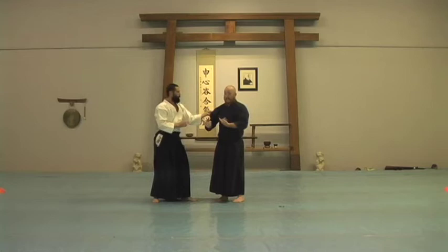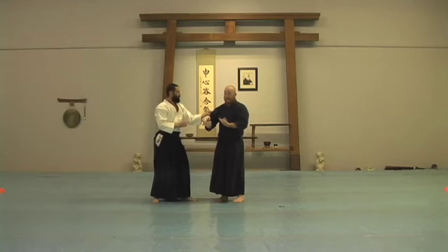Another technique we often see in Aikido is Uchi Mori. That's a technique done to the inside, so I'm coming inside.